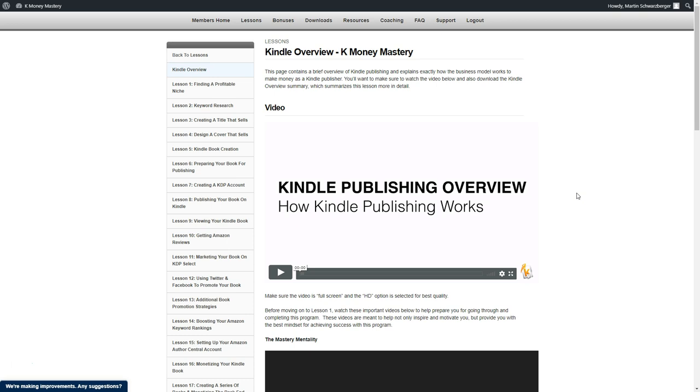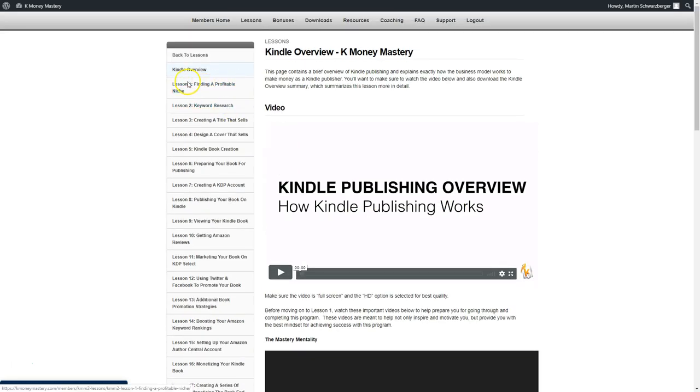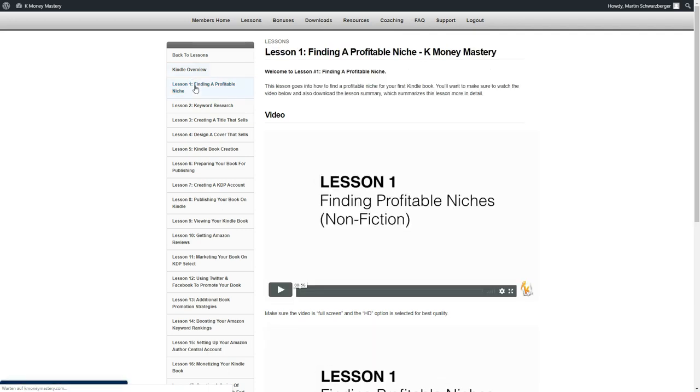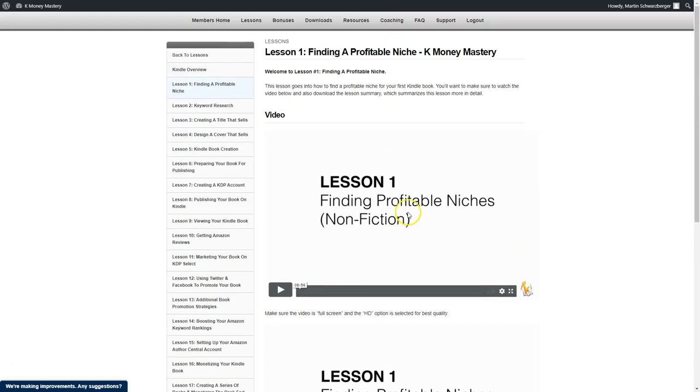So that's basically Kindle publishing — that's the strategies you will learn inside here. You have all the lessons here: Lesson one is finding a profitable niche. I'm publishing books in the dog training niche, in the online marketing niche even — that's how I get automated affiliate sales with the Amazon Kindle strategy, which you also get for free. Stefan shows you how you can find profitable niches so that you spend your time right.